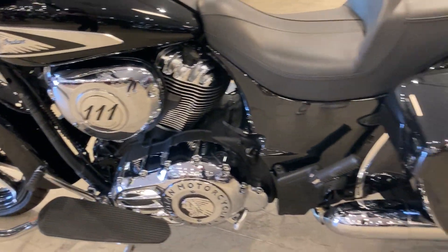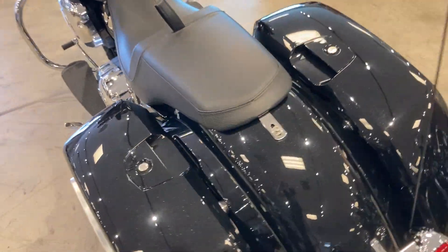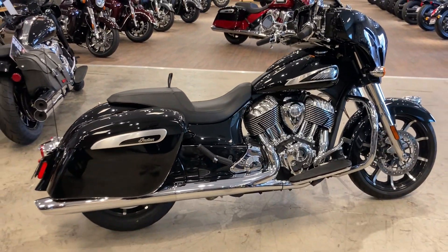111 engine. It's a really nice, clean motorcycle. Again, we're at North County Indian Motorcycles in San Marcos, California. We are open and do test rides six days a week — come check her out.